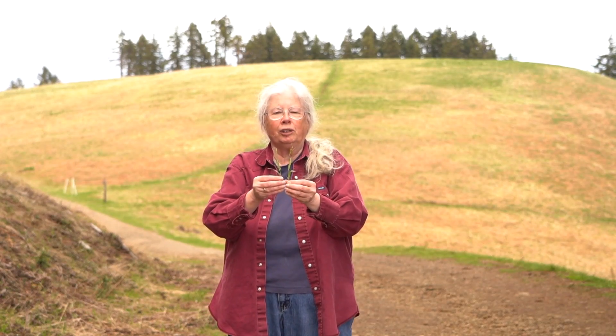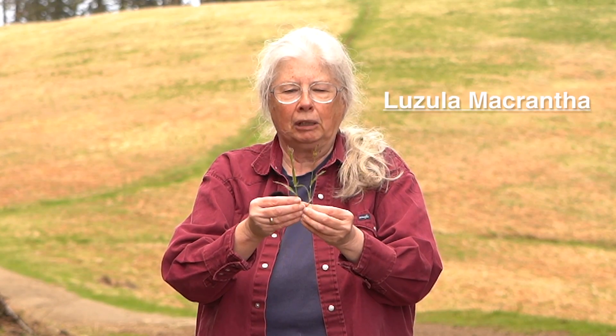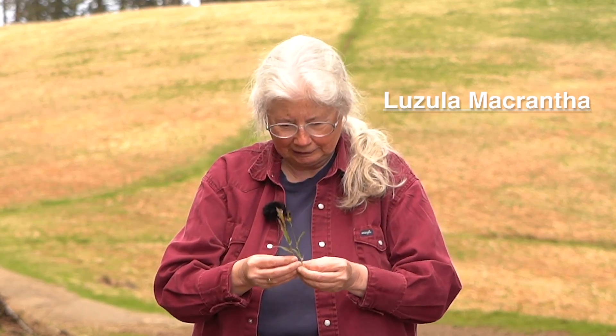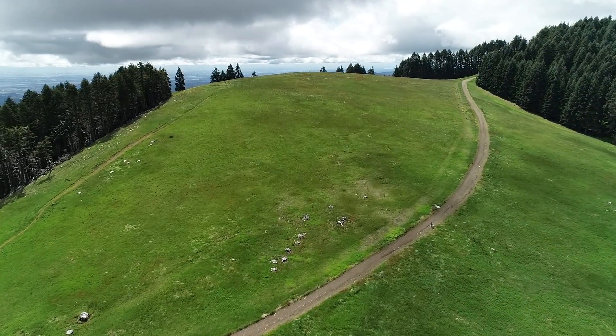This cool, quite fuzzy little grass-like plant, Lujula macrantha, didn't even have a name until five years ago. It's a special species of grasslands in Western Oregon. Kind of cool. I love the grasses of Western Oregon, the grasses of this prairie.